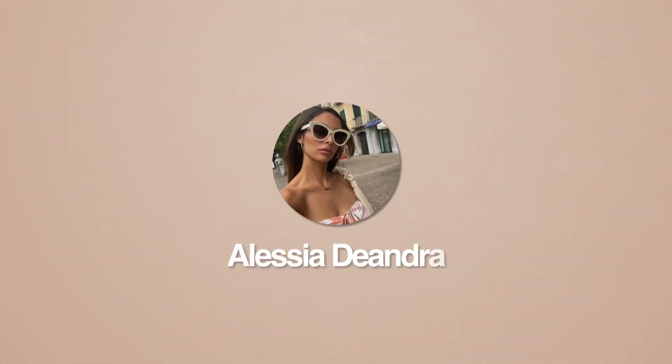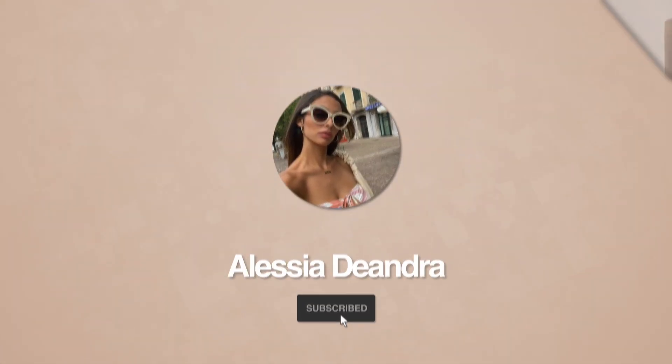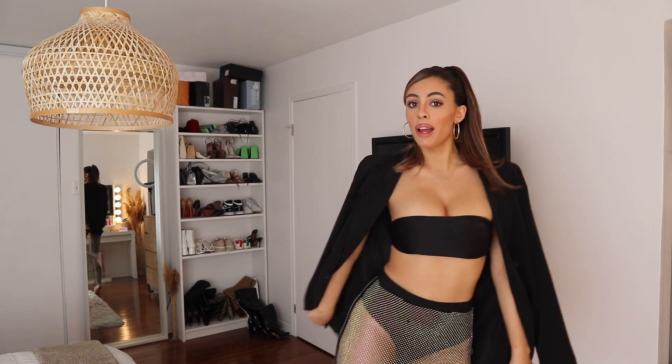What's up guys? Welcome back to my channel. You're here with your girl Alain D'Andra on Instagram, also known as Alessia. I am doing a really fun YouTube video today and it involves these really fun pants that you can't see right now but you really will see soon. I found a way to incorporate them in so many different looks, so let's get started.